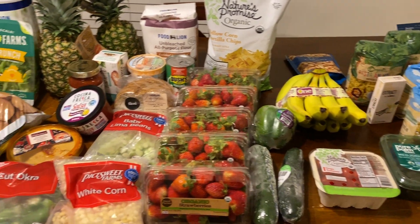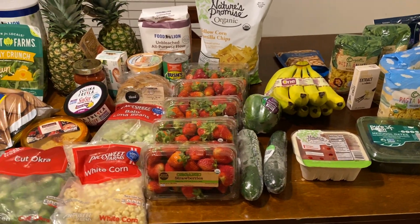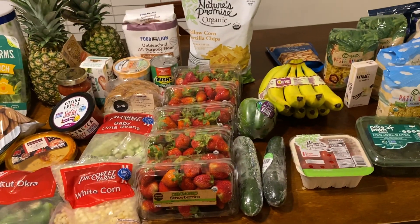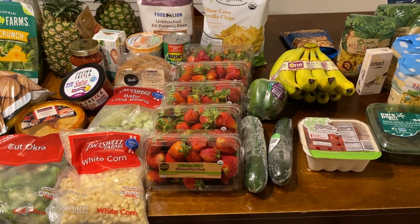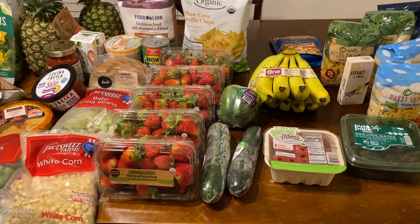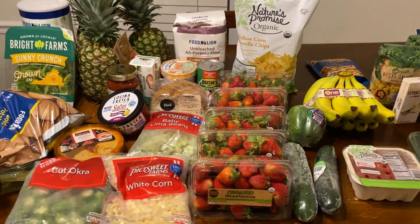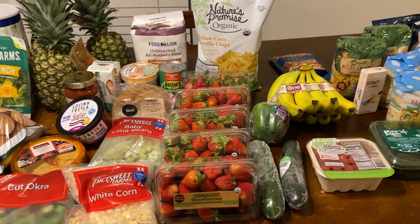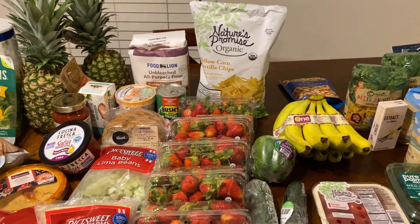So in all, everything came to $117 even. I'm really excited to get into these strawberries and some white corn. I saw this really yummy recipe for a white bean dip topped with white corn and tomatoes — it looked really, really good, so I'm excited to give that a try this week. Thank you so much for watching — I really do appreciate it, guys. I hope you're out finding some really great deals and saving on your groceries this week. I'll see you guys soon. Bye!